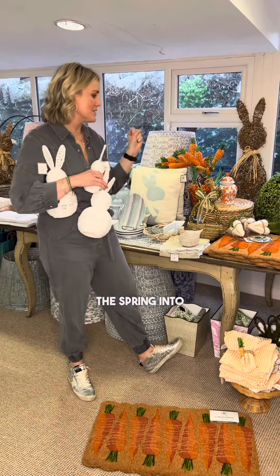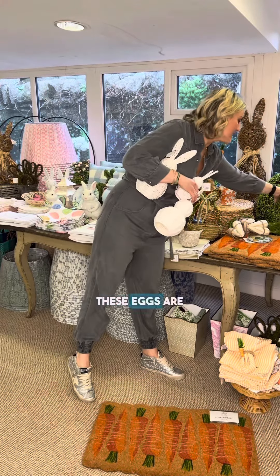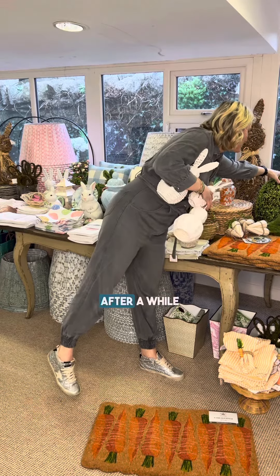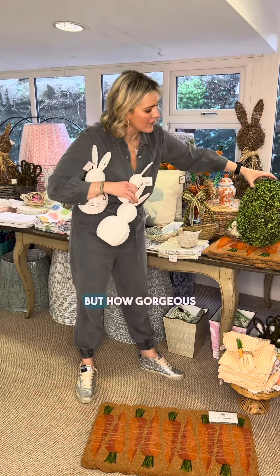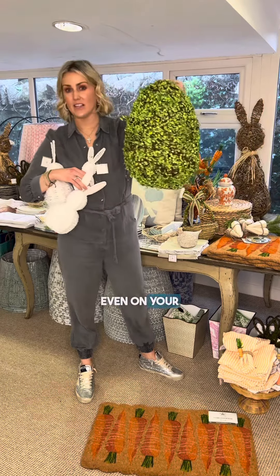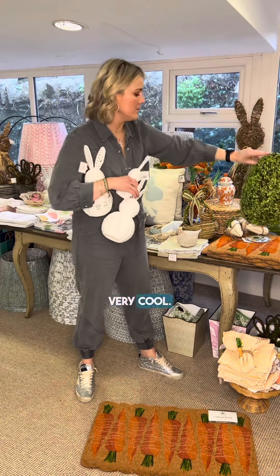These eggs are unreal — they're a bit sheddy, but fine after a wash. How gorgeous on a mantelpiece or even on your Easter table. Very cool, loving the green and the wicker and all the natural vibes.